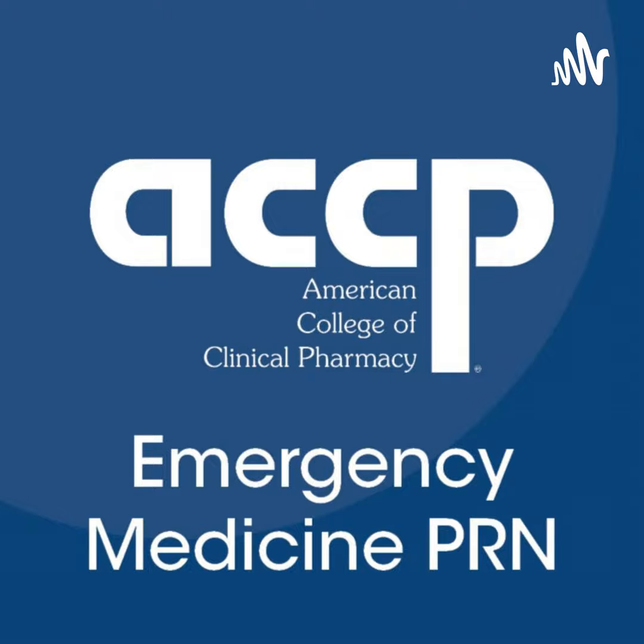This helped establish the basis of using droperidol in our adult patient population again. However, there are not many good articles or studies about pediatric use of droperidol for acute agitation — this is where the study attempted to address this need and lack of data.